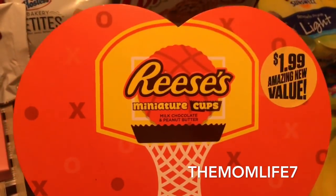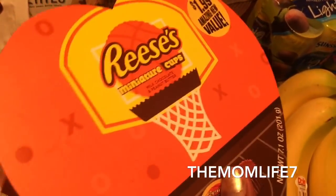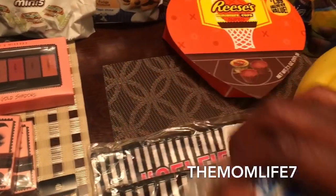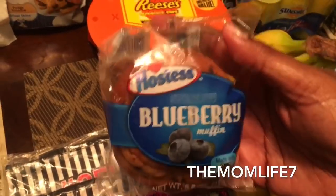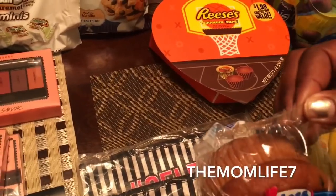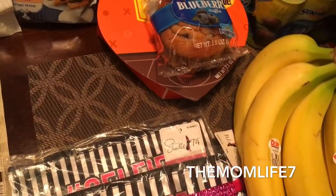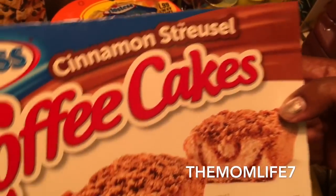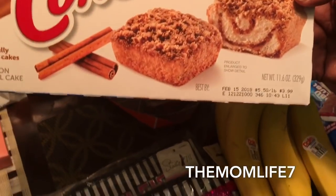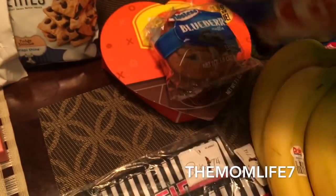The hubby grabbed Reese's miniature cups — $1.99, 7.1 ounces. I wasn't happy about the price but I let him get them. We also grabbed Hostess blueberry muffins — made with real blueberries, 5.5 oz package, expiration date February 23rd, 2018. We had two but my daughter ate one. Another cool find was Hostess Cinnamon Streusel Coffee Cakes — 8 individually wrapped cakes, 11.6 oz, expiration date February 15th, 2018. Both were 99 cents.